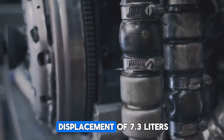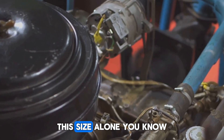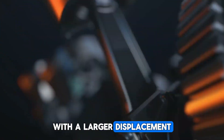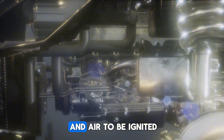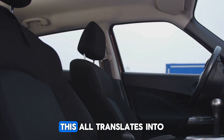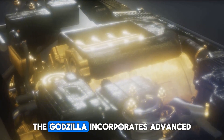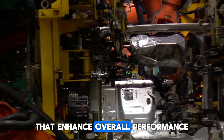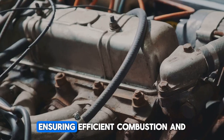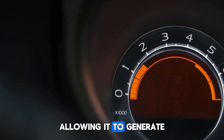The Godzilla engine's impressive displacement of 7.3 liters sets it apart as one of the largest V8 engines ever produced. This size hints at the immense power and performance capabilities it possesses. With larger displacement, the Godzilla can accommodate bigger combustion chambers, allowing for more fuel and air to be ignited, resulting in increased horsepower and torque output. For drivers and car enthusiasts, this translates into breathtaking acceleration and a thrilling driving experience. The engine's high-flow aluminum cylinder heads optimize airflow, ensuring efficient combustion and power delivery.